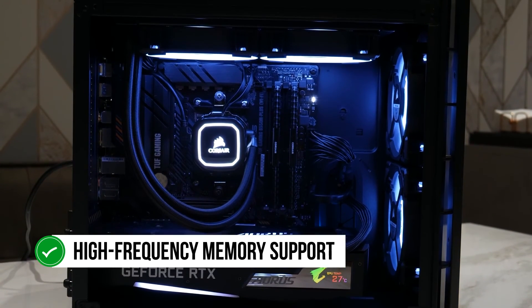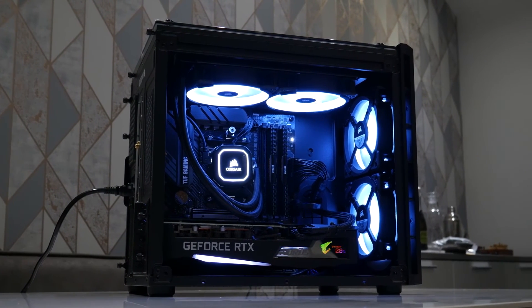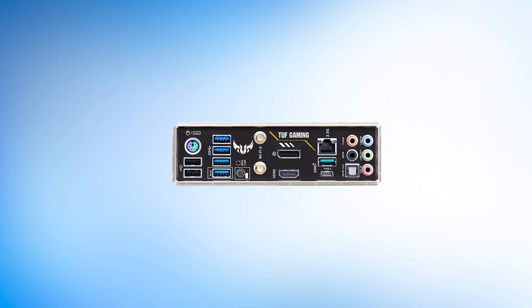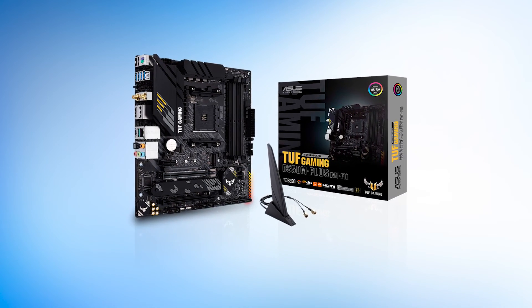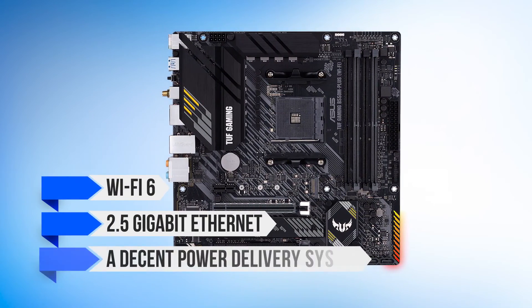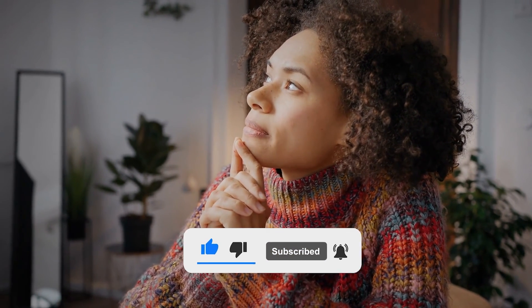High-frequency memory support also helps make this one of the best motherboards for Ryzen 7 2700X. A few downsides include the top M.2 slot missing a heatsink and a complete lack of hardware buttons, but these minor inconveniences don't outshine the cost. This motherboard is a great choice for the Ryzen 7 2700X because of the cheap price and abundance of premium features. You will have to deal with the micro ATX small form factor, but you will get Wi-Fi 6, 2.5 gigabit Ethernet, and a decent power delivery system. Which of these five is the best motherboard for you? Tell us in the comments below and don't forget to like and subscribe.